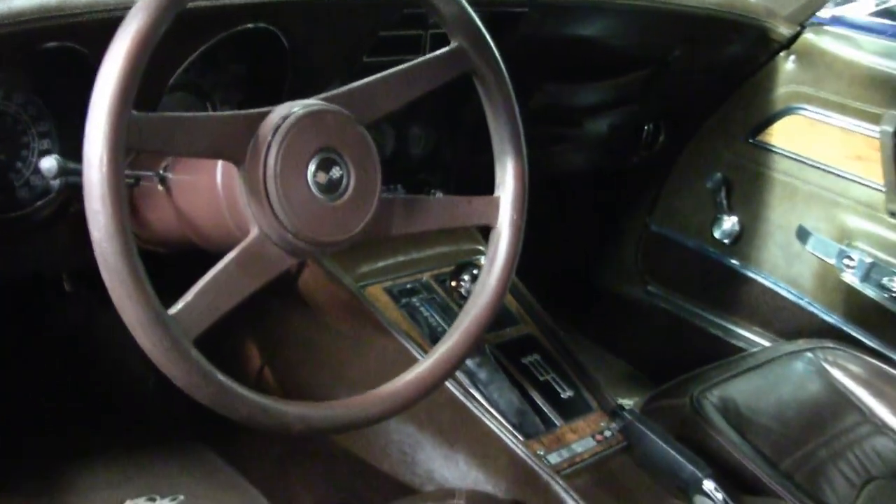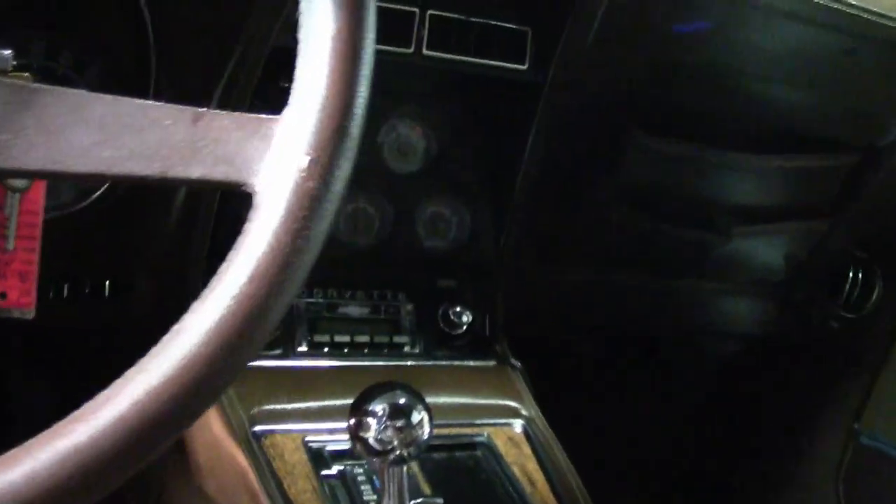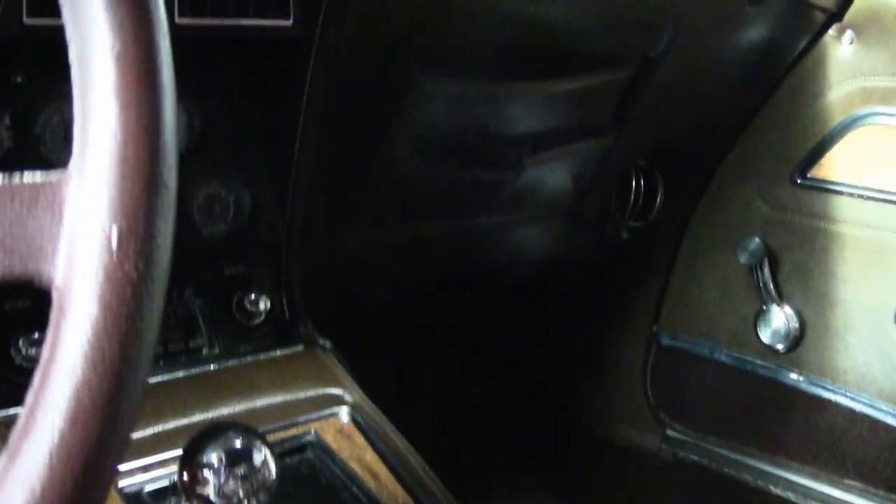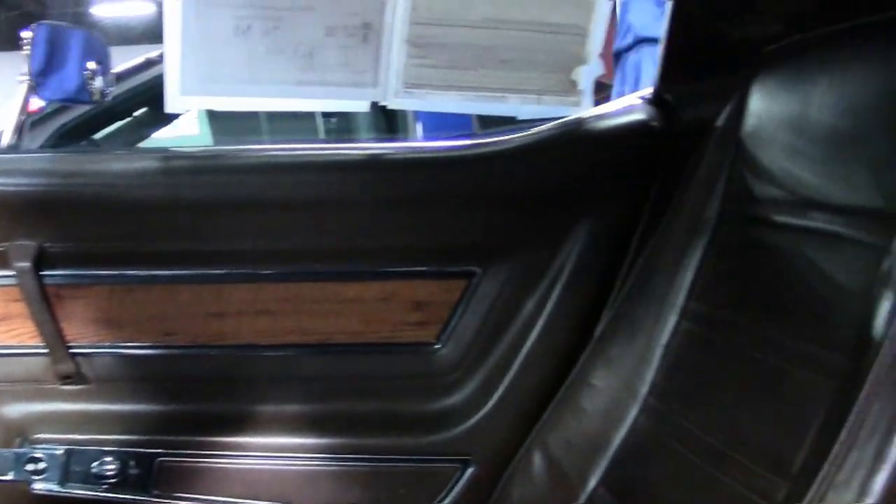The interior of this '76 Corvette shows very good to excellent carpet, average seats, rear storage bins, door panels, dash pads, center console, and gauges — all are in very, very good condition.